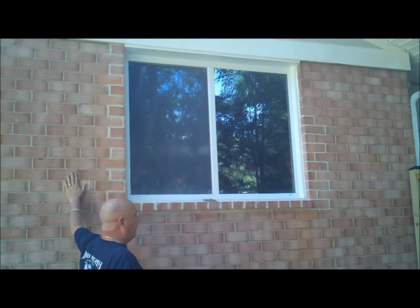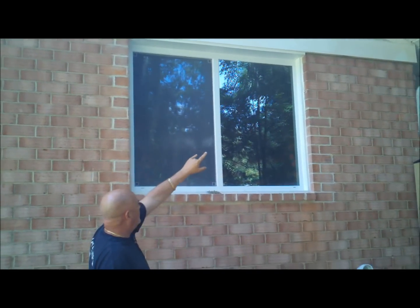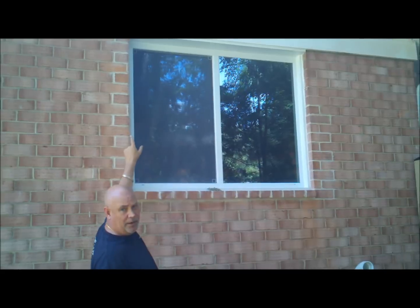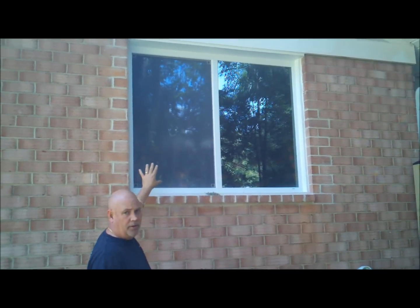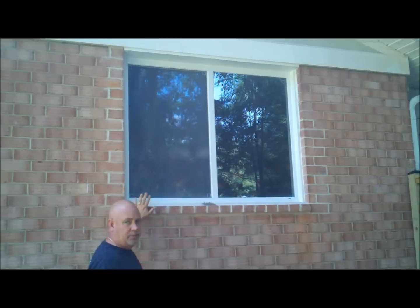got brick that matches the house really well, put in a new header system, got a building permit through Fairfax County, and then installed a brand new thermal vinyl replacement window that lets plenty of light in there. Put in the new sill, still plenty of water away from the window.